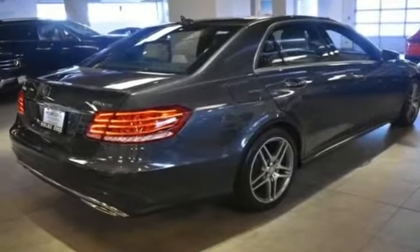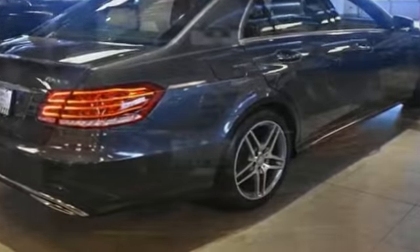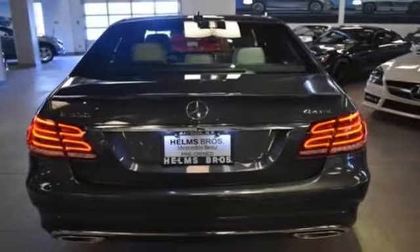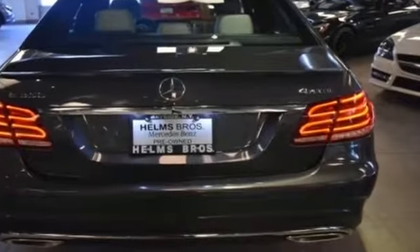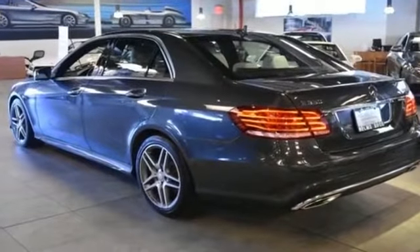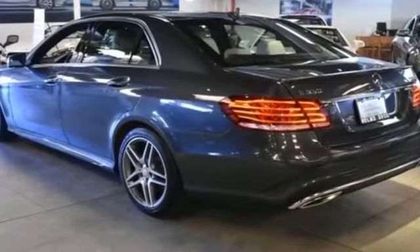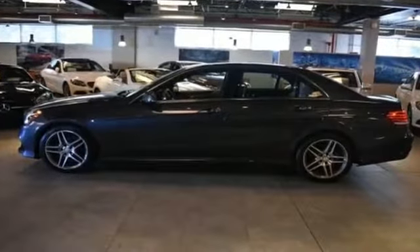You'll look forward to your commute every day with features such as power driver's seat, power passenger seat, rain-sensing wipers, brake assist, keyless entry, steering wheel audio controls, auto-dimming rearview mirror, aluminum wheels, leather-wrapped steering wheel, passenger side airbag sensor, and adjustable steering wheel.